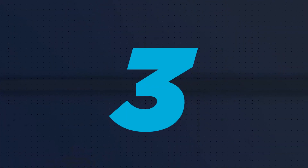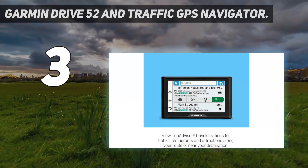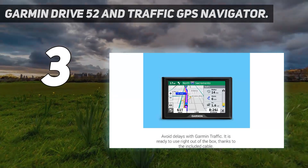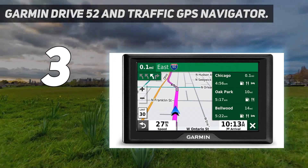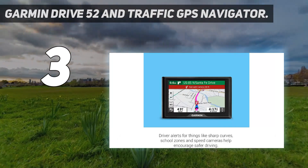At number 3: the Garmin Drive 52 and Traffic GPS Navigator. For about $70 less than our top pick, this Garmin car GPS navigator is worth a look. It has many of the same bells and whistles, including hotel and restaurant recommendations from TripAdvisor and Points of Interest.